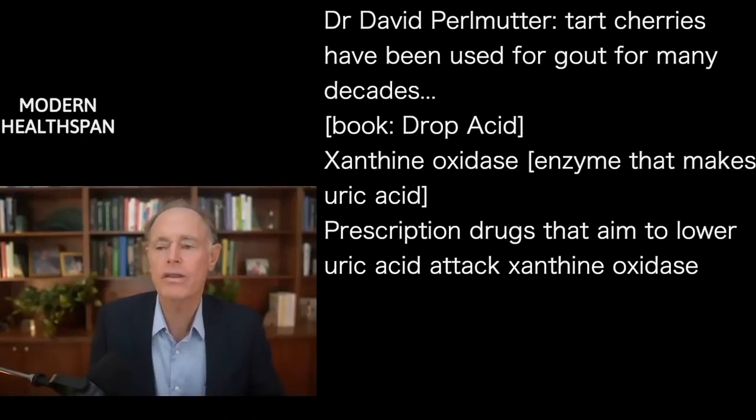The science shows that interventional trials using the gout drug has shown lower blood pressure and better metabolic function, even though it's just being used for gout.